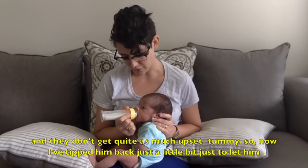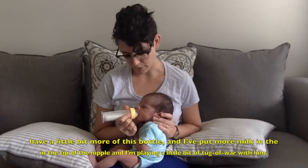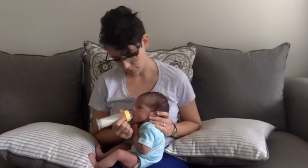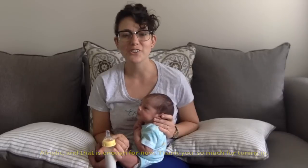So now I've tipped him back just a little bit to let him have a little bit more of this bottle, and I put more milk in the tip of the nipple and I'm playing a little bit of tug of war with him. I think that is enough for now. Thank you so much for tuning in.